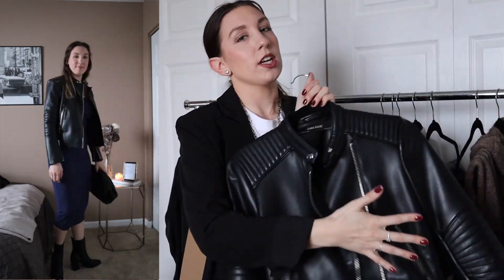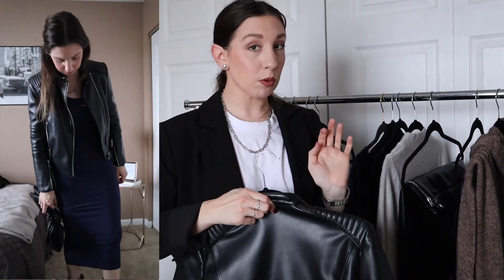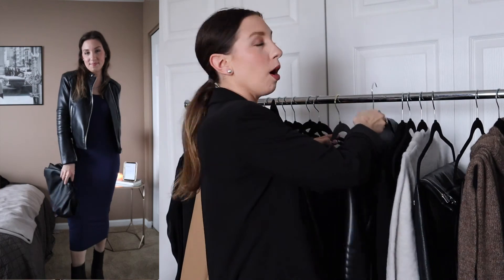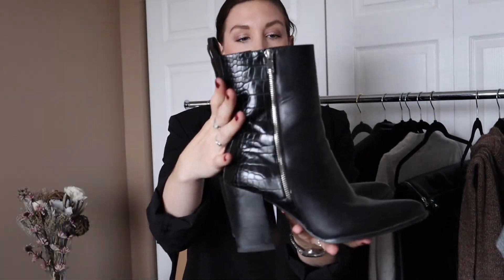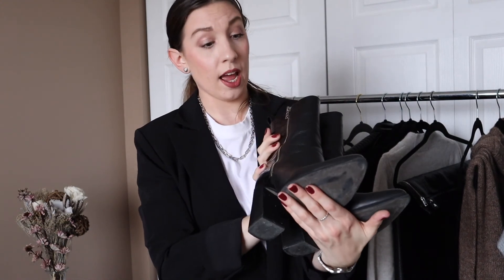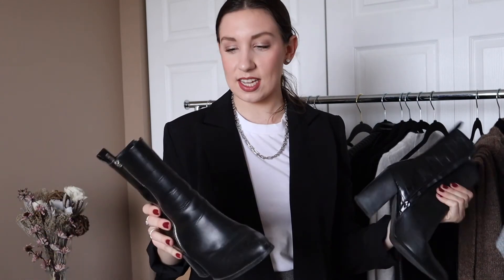I'm pairing that dress with my leather moto jacket from Zara — my most favorite leather jacket. I think paired together they have a really edgy, chic vibe. I'm also wearing my black booties from Steve Madden; they just have a silver zipper up the side. I've shown these before and I think they work really, really well with this look.